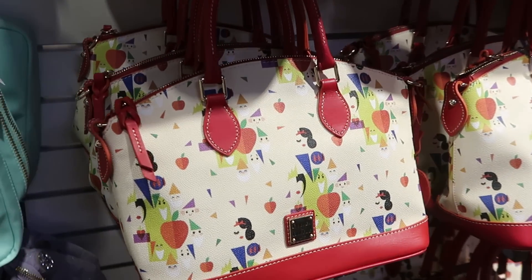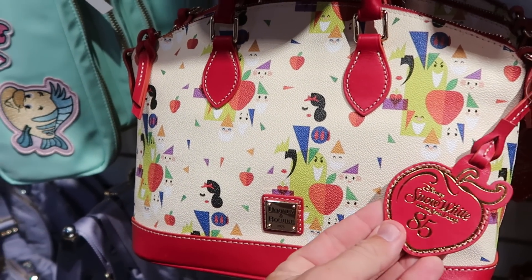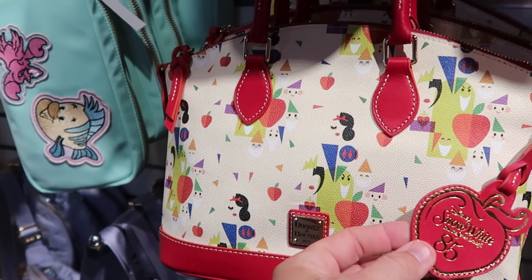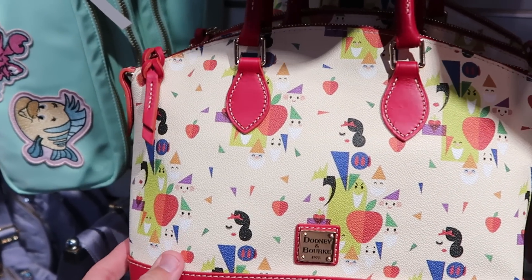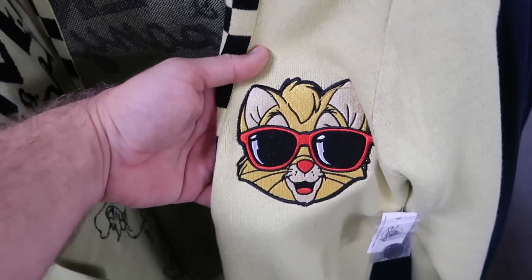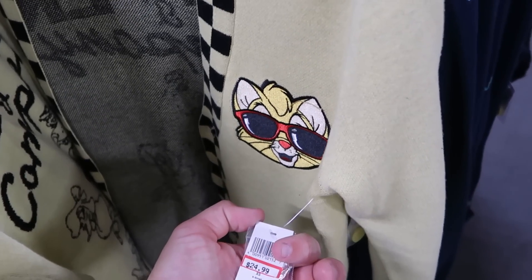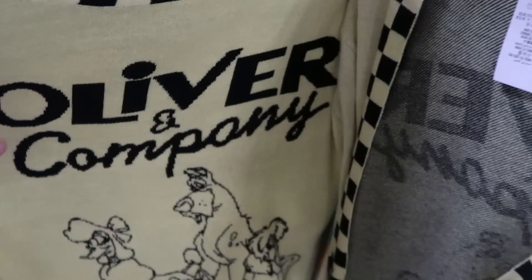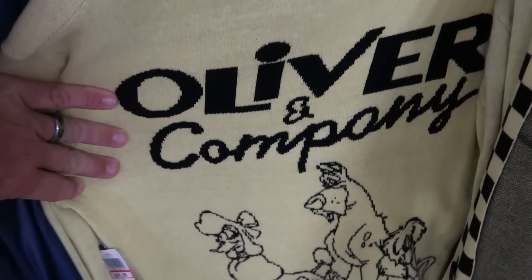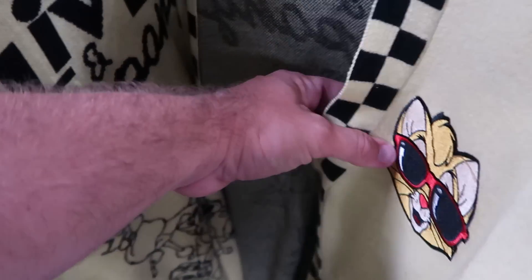They have Dooney & Burke bags for Snow White and the Seven Dwarfs 85th anniversary — $148 from $298 — and it comes with a little tag. On this rack they have new cardigans with an embroidered cat wearing sunglasses — $24.99 from $70. The backside says Oliver and Company with all the different characters — really nice attention to detail.